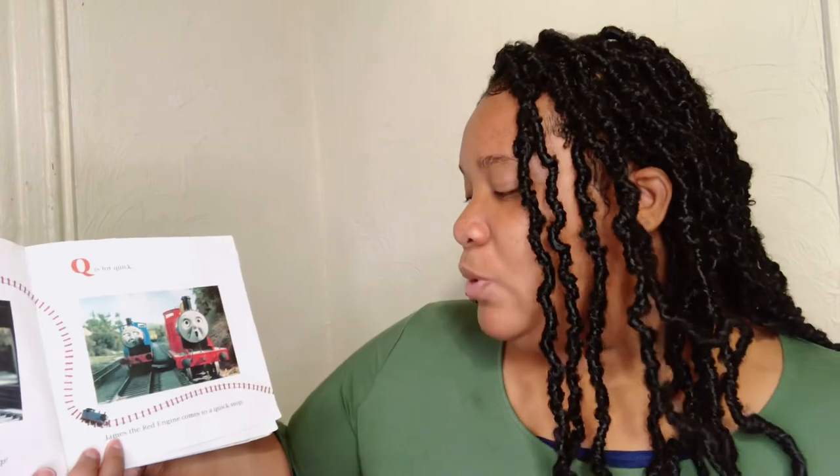P is for Percy. Percy is the little green engine. Beep beep! Q is for quick. James the red engine comes to a quick stop.